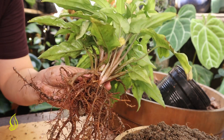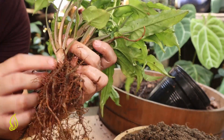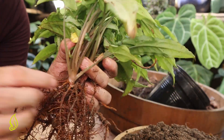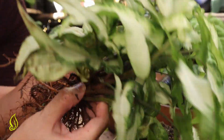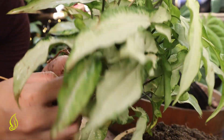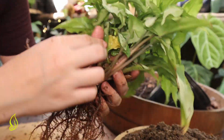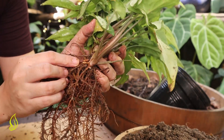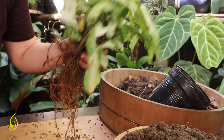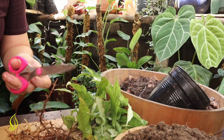We are done washing. Now we have to cut this one. You can do one cut here, and here's another one. You have to clean it up because they're clumped together. They have their own root system now. First, you have to sanitize your scissor before cutting.